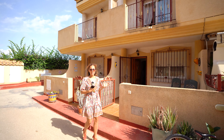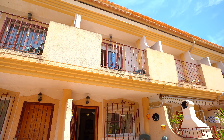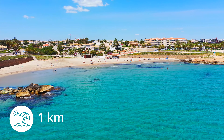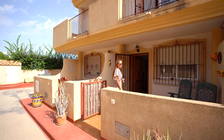The property we present today is this townhouse with three levels, three bedrooms, and three bathrooms. It is more or less one kilometer from Playa Flamenca beach. We don't waste your time — we're going inside the property.